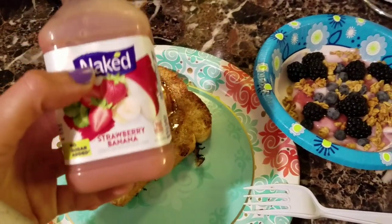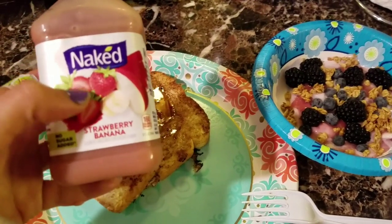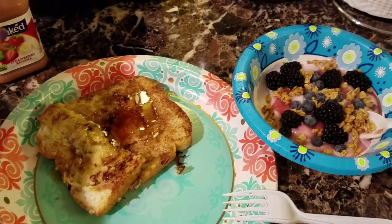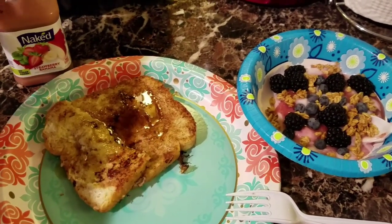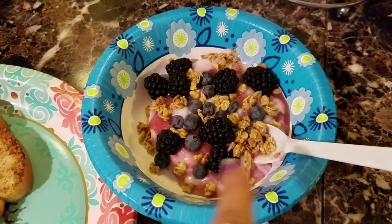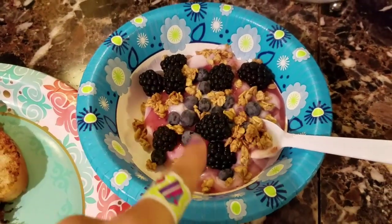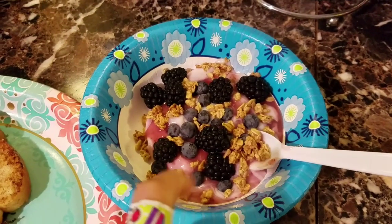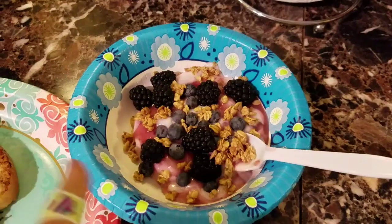For my drink of choice I like the naked juices. This is a strawberry banana. I don't like the green goddess — I think it's called that, or the green magic, something green — don't like that. And then I have some yogurt with some berries and some granola.